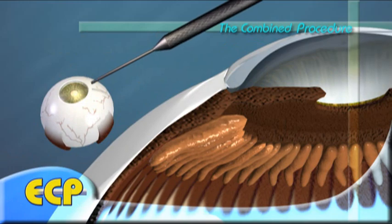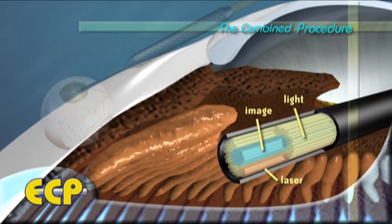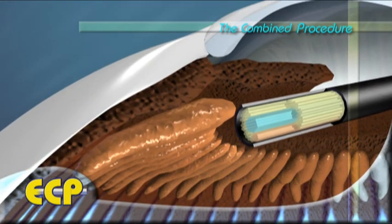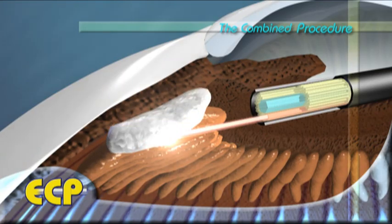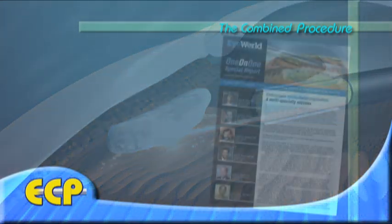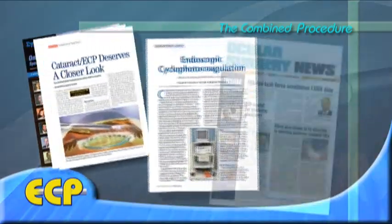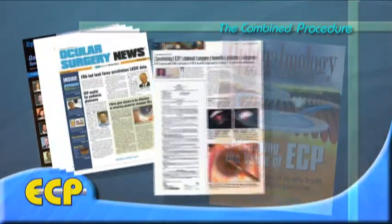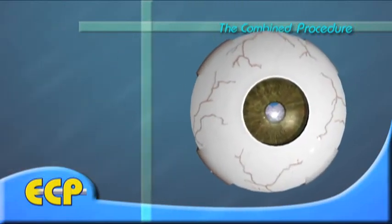During ECP, a surgeon uses a tiny endoscopic laser probe, which combines imaging and laser delivery. This laser treatment limits the ciliary processes' ability to produce aqueous. Numerous studies have shown that ECP is safe and effective at lowering eye pressure, and either eliminating or reducing the need for glaucoma medications.